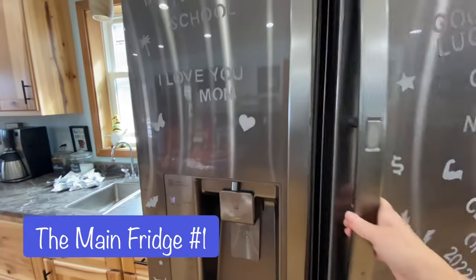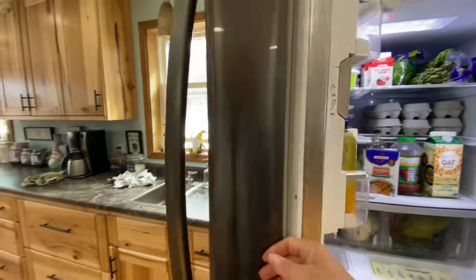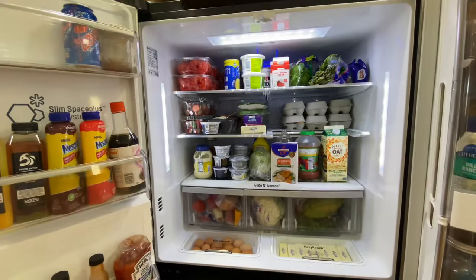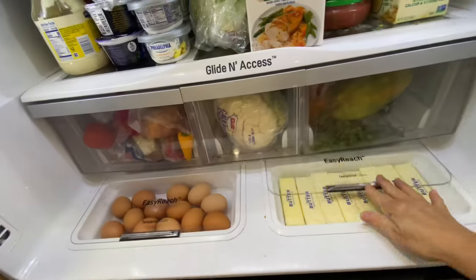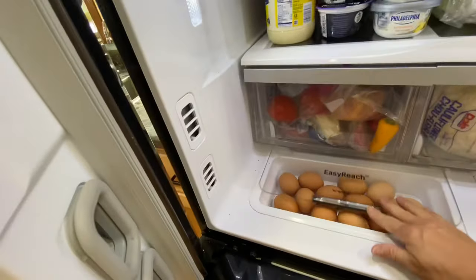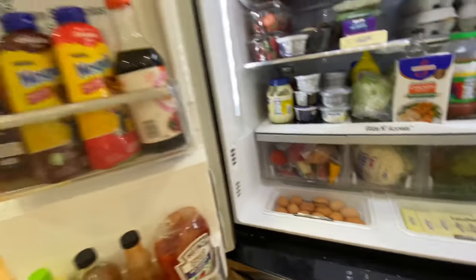This is my main refrigerator. It's an LG. I love it. This refrigerator is for things that I use daily, things that I know we're going to need to access. That's my butter drawer. I usually put butter in here too but I've been doing a lot of baking so I stuck some eggs in there.